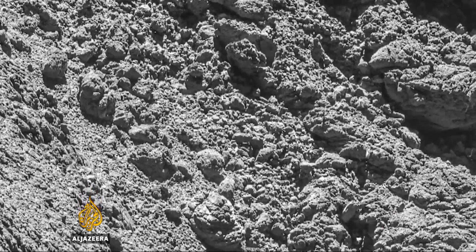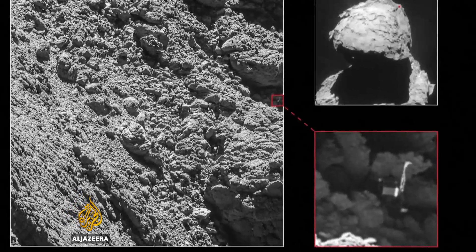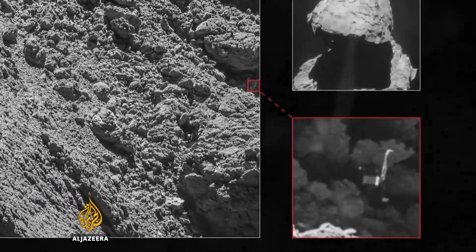Earlier this month it was spotted again by Rosetta, wedged on its side in a dark crevice, explaining why it had lost power and communication.